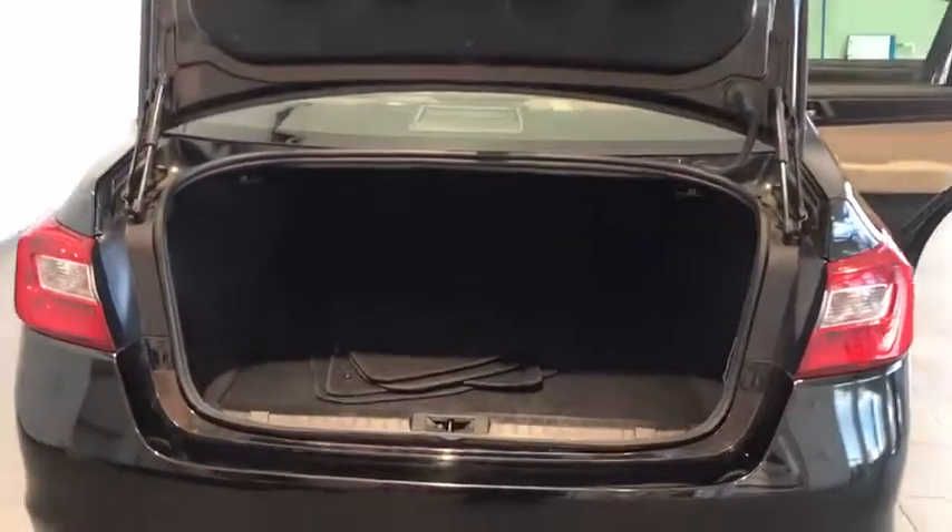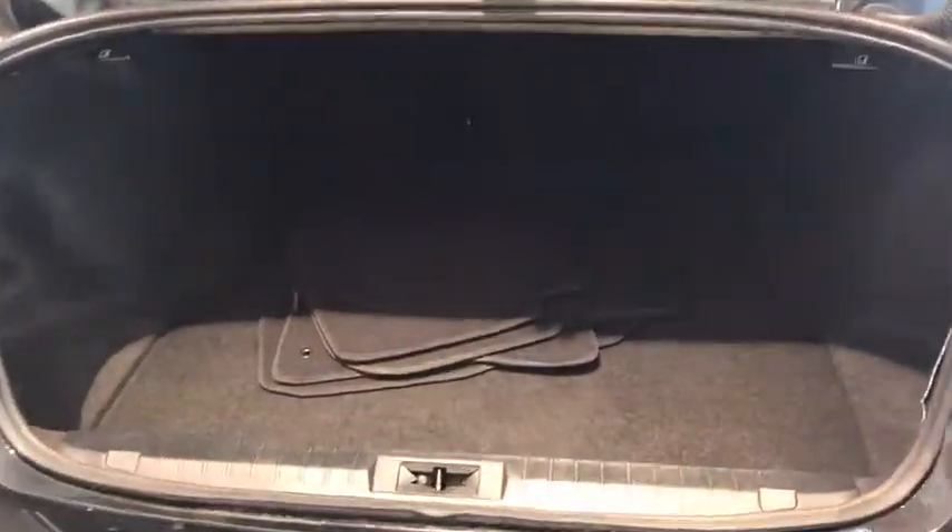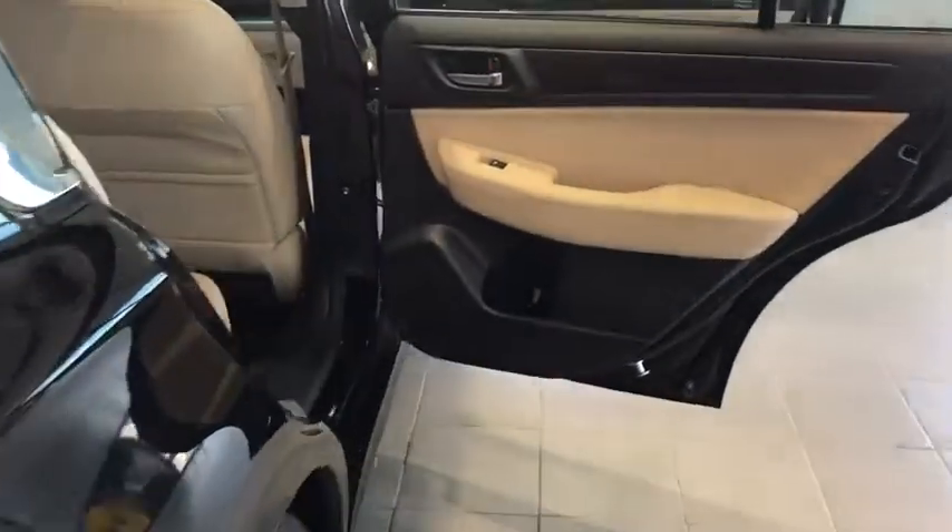This 2015 Subaru Legacy has a ton of features on the inside as well. Subaru uses hydraulic actuators on the trunk lid to actually give you more storage space in the trunk. Cross-country spare tire servicing can come with it as well.